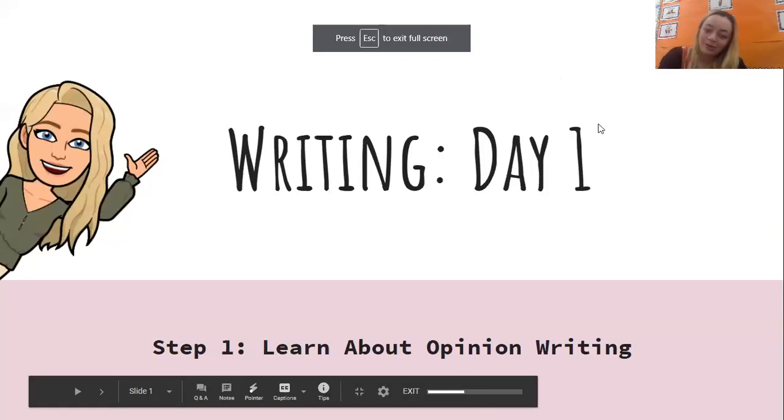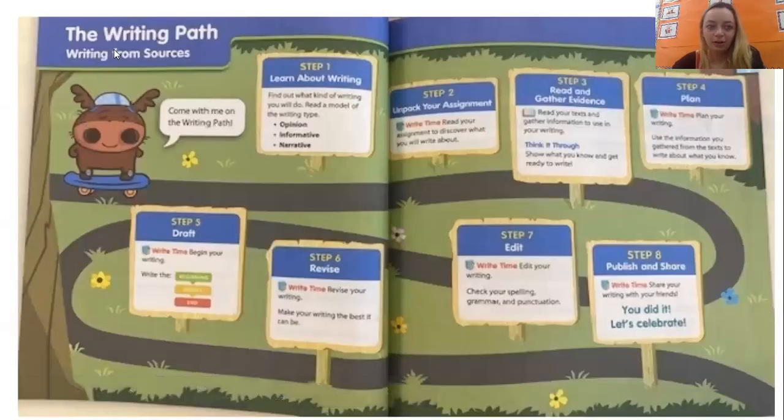It is day one. We are learning about opinion writing. Let's check out where we are on the writing path. Today we're going to do step one: learn about writing — find out what kind of writing you will do and read a model of the writing type. We already did narrative. We already did informative. And now we're working on opinion.